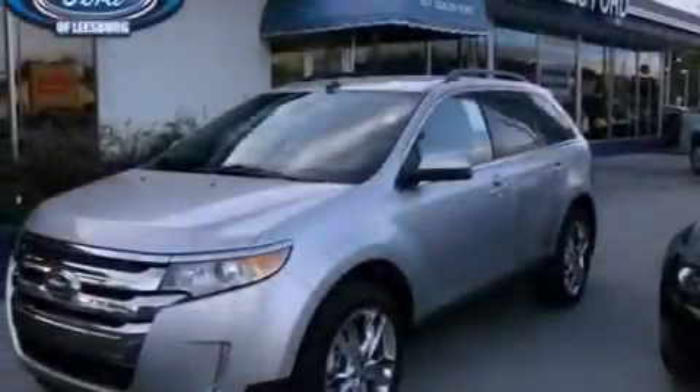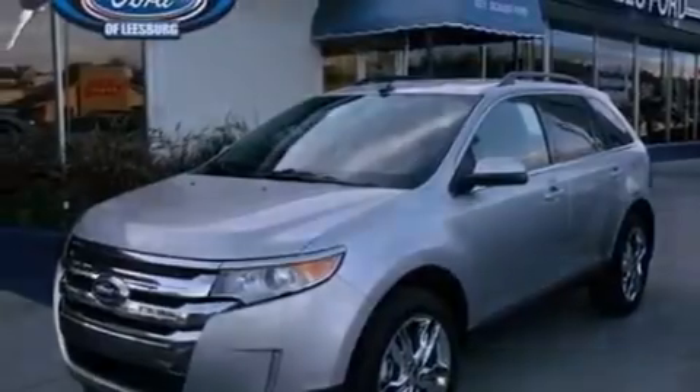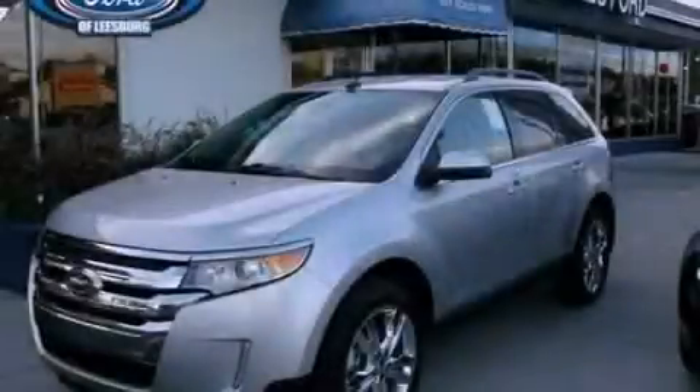With an EPA estimated rating of 27 miles per gallon on the highway, you won't be making frequent trips to the gas pumps. This vehicle is sure to sell fast. Call and arrange your test drive today.